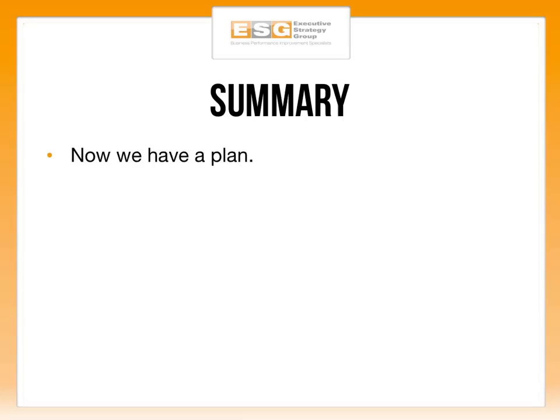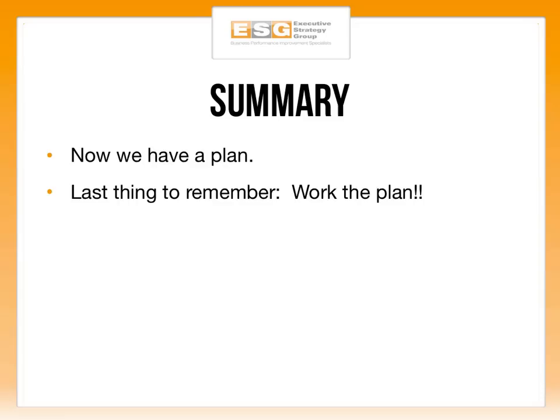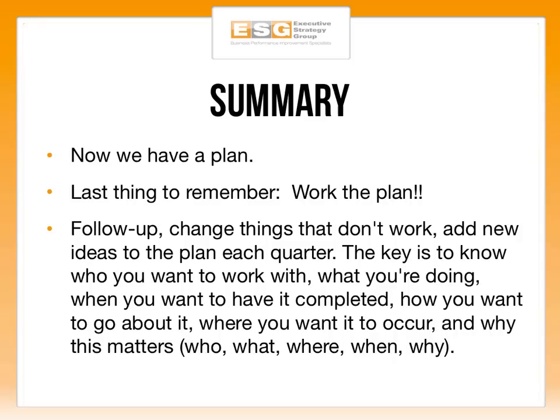In summary, now you have a plan — but the last thing to remember is that you have to work the plan. Planning is great, but execution is much better. Planning without execution is basically useless — it's wasted thought, wasted time, and serves no point. If you have no intention of executing what we've laid out here, don't even bother setting up the plan. You have to work it, execute it. Follow up, change things that don't work, and add new ideas each month and each quarter.